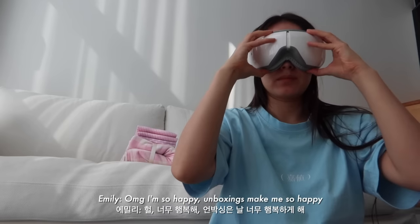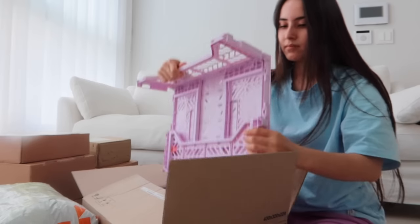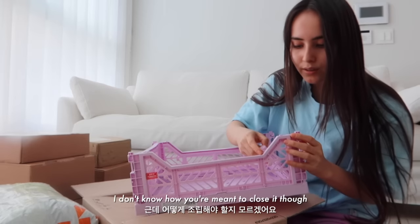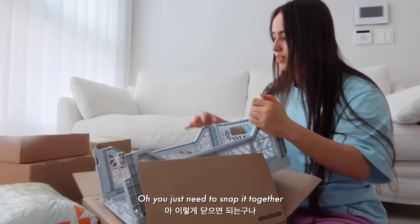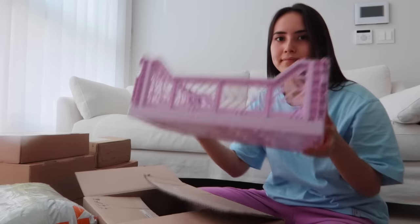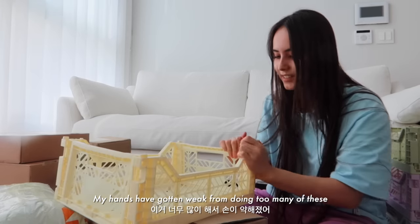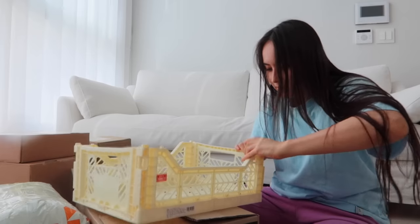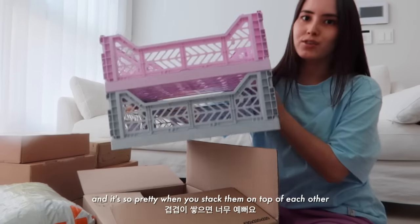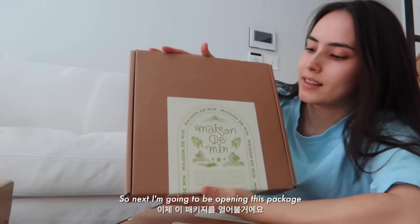Oh my god, I'm so happy — unboxings make me so happy, this feels so good! So we got these cute storage box things. I don't know how you're meant to close it though. Oh, you just need to snap it together — it's kind of hard that way. My hands have gone weak from doing too many of these! Okay that's done. We're gonna have this probably in the kitchen and it's so pretty when you stack them on top of each other — very cute too.